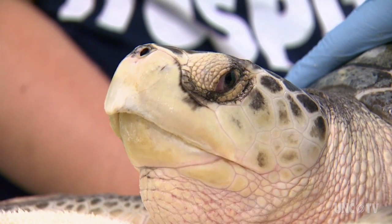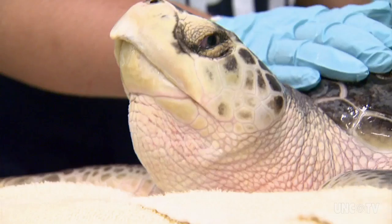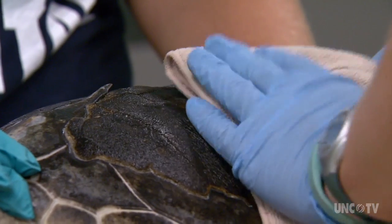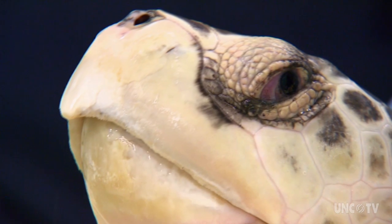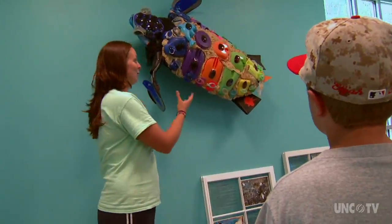Geo has a damaged shell. If you can take a look up here at the top of his carapace, this here is raw bone. Geo is a Kemp's Ridley, the smallest and most endangered of the sea turtles. The hospital also treats loggerheads and green sea turtles. We need to protect them — a lot of people don't realize how amazing they are until they actually see them in person. Environmental dangers like trash or pollution are often to blame for the injuries. The turtles' eyesight is so poor they frequently ingest foreign objects.